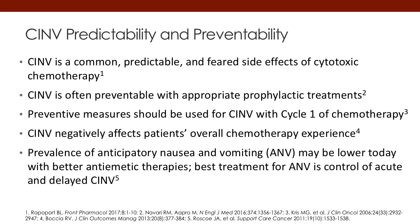CINV can negatively affect patients' overall experience. We know for sure that preventive measures should be used in that very first cycle of chemotherapy. The best way to keep patients from getting sick is to keep them from getting sick the very first time they receive chemotherapy.